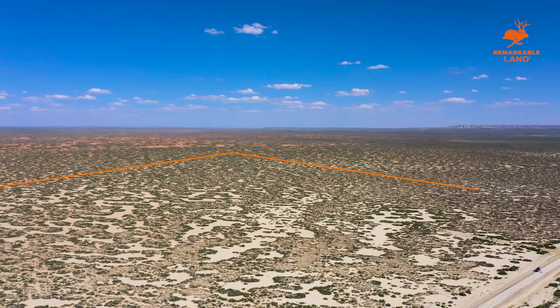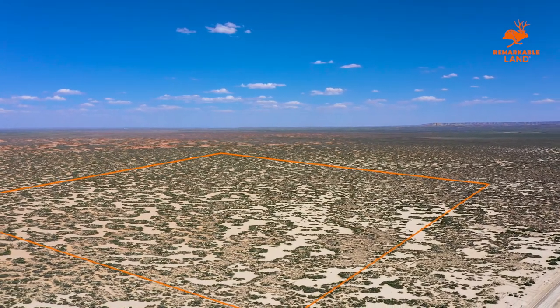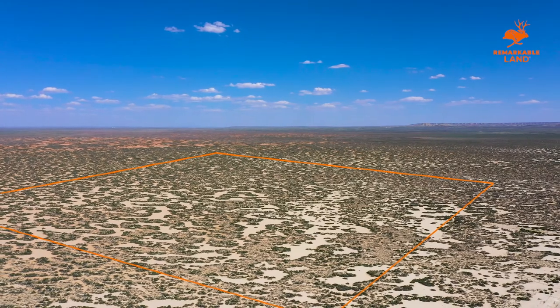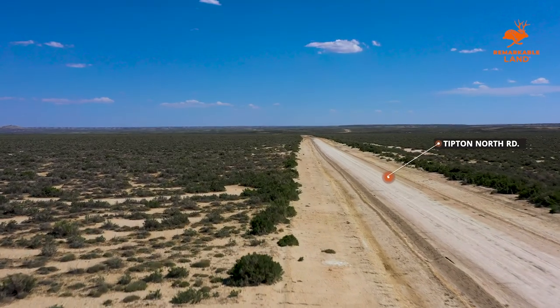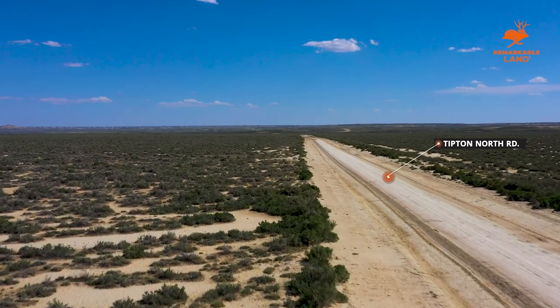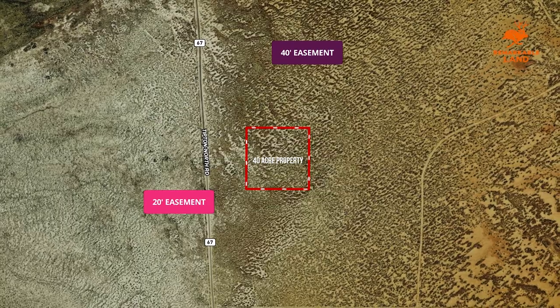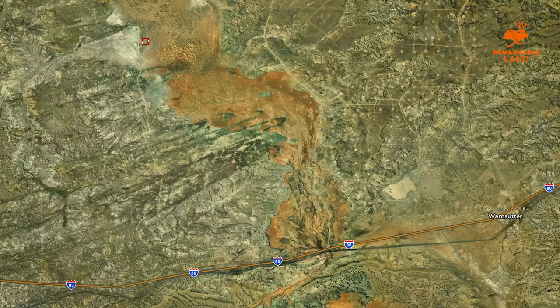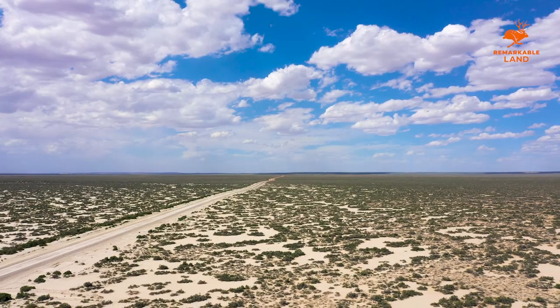Nearly nine miles away from the nearest neighbor, it's just you, the great outdoors, and the big sky views in all directions on this property. Just 800 feet east of North Tipton Road, accessing this land is no problem at all. Tipton Road is accessible by way of exit 165 off of Interstate 80. You will take Red Desert Road straight to Tipton North, leading you directly to this property.